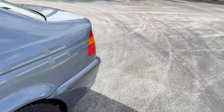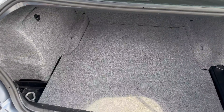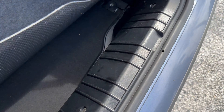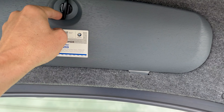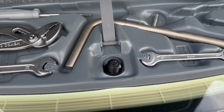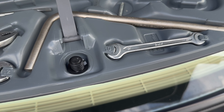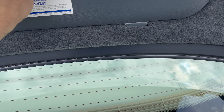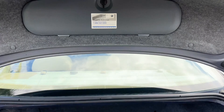Super clean back seats. Always like to hit the VIN number. Full-size spare, and a little bit of a tool kit — always nice to see.